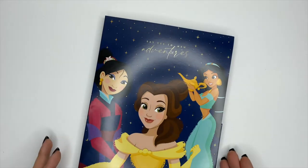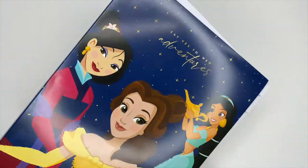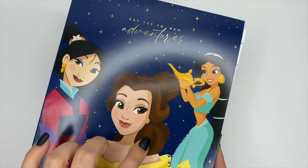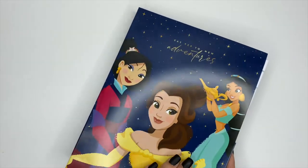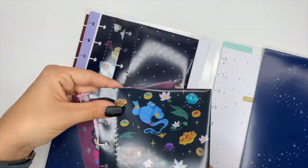One of my favorite things about these companion packs is the storage folder that everything comes in — you can keep all your stuff in one place. On the front we have Belle, Mulan, and Jasmine, and up at the top it says 'Say Yes to New Adventures.'